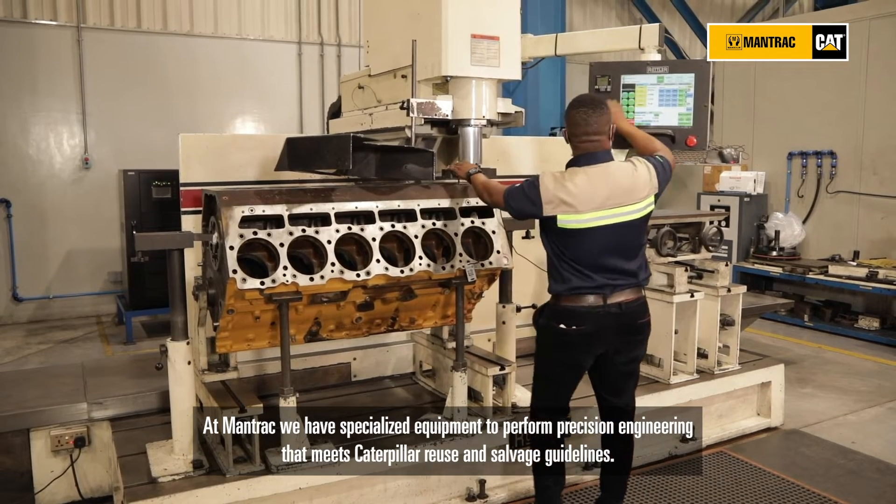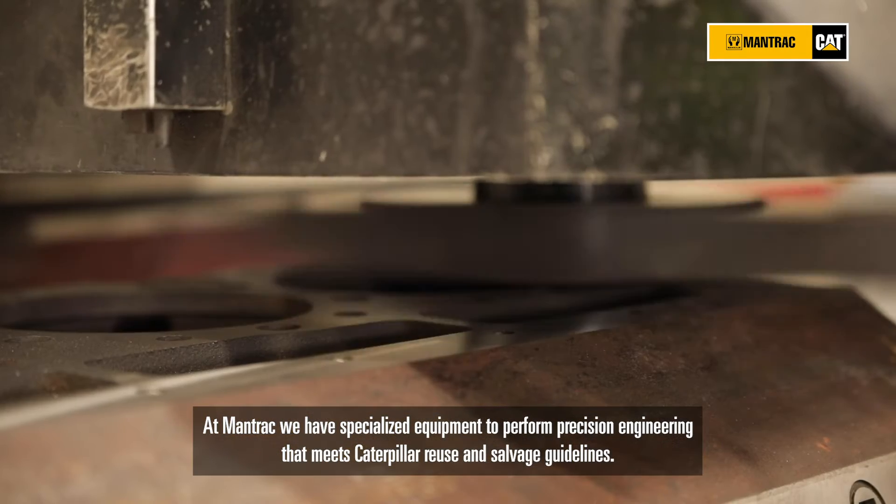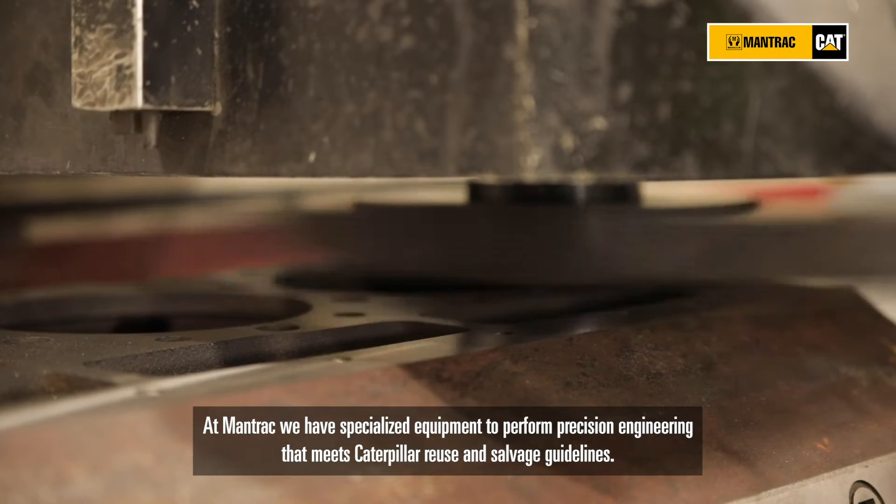At Mantraq, we have specialized equipment to perform precision engineering that meets Caterpillar reuse and salvage guidelines.